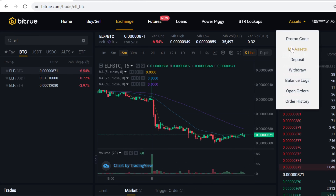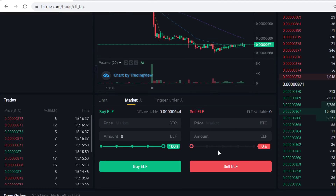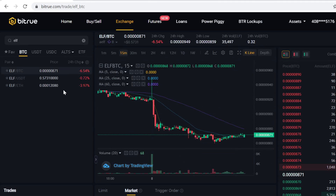The ELF tokens will instantly show in your assets. If you want to sell the tokens at some point, you can come to the same page and sell them there. Thank you so much for watching — remember to use the Bitrue link in the description to sign up, and see you in the next videos. Peace out!